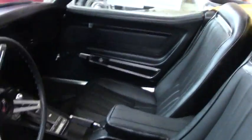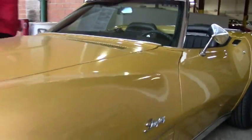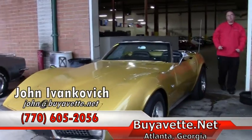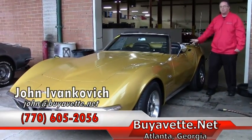A very good quality driver class Corvette. Give me a call at 770-605-2056 or email john@buyavet.net if you'd like to know more about this or the hundreds of Corvettes we keep in stock. We'll see you on the road.